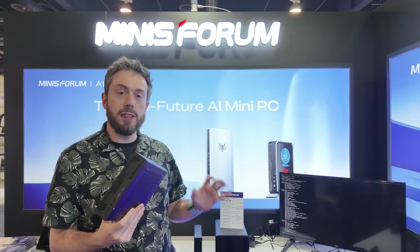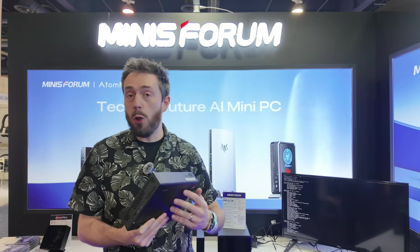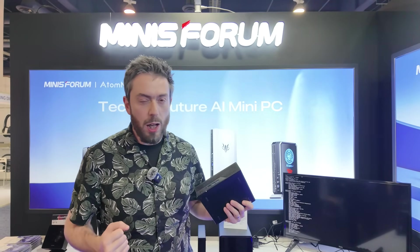Hello and welcome back — we are still at CES 2025 and I've returned to the Minisforum stand because I want to talk about something a wee bit interesting.